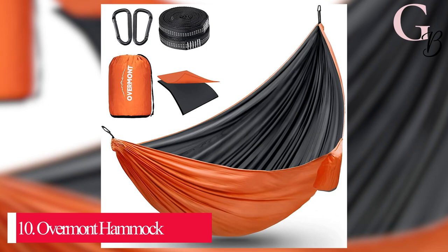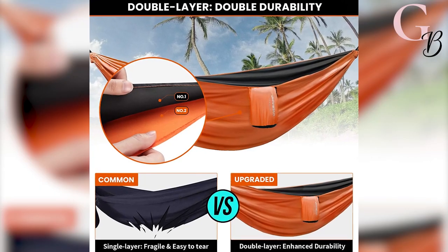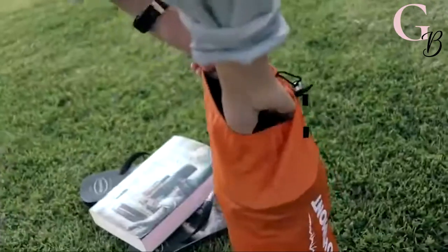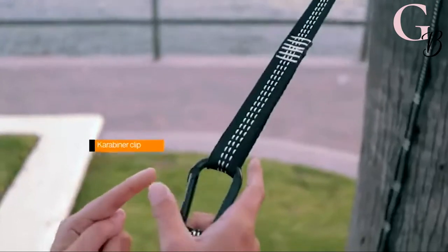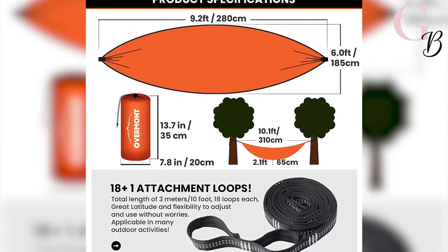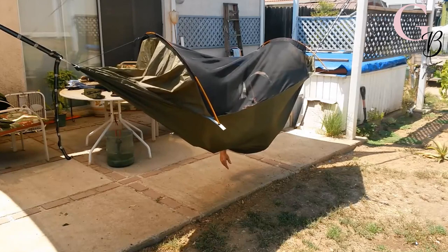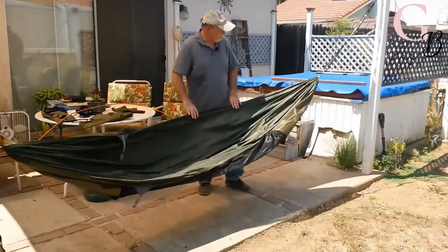Number 10: Overmont Hammock. This is the best hammock for those who want to rest in comfort and style. It's lightweight, compact, and easy to set up. This camping gear is the perfect way to enjoy a summer night under the stars while camping without having to worry about bugs, rocks, or dirt ruining your sleep. This extra large hammock comfortably fits two adults at 270 x 140 cm, weighing just over one kilogram, and folds down compactly into its own small carrying bag.